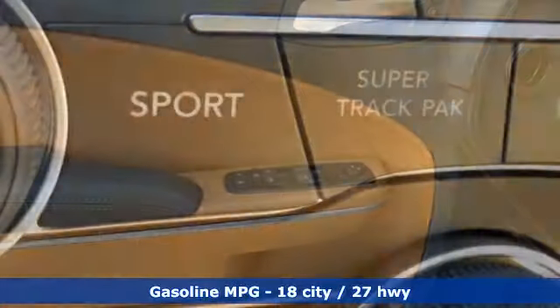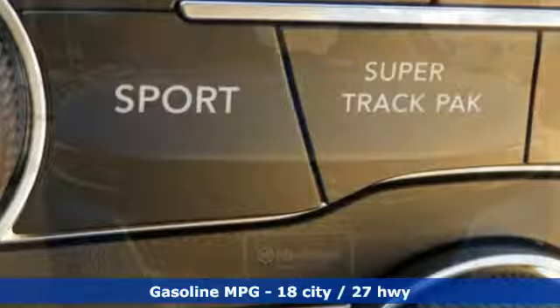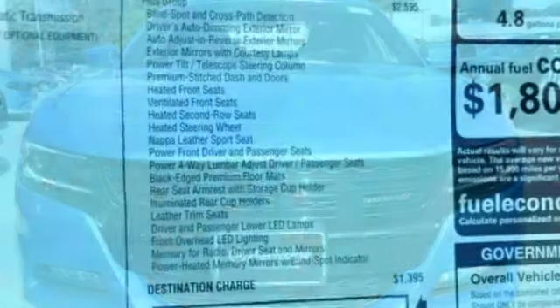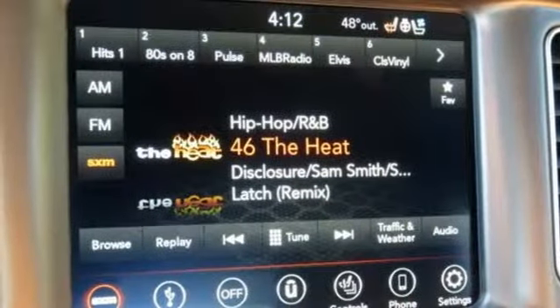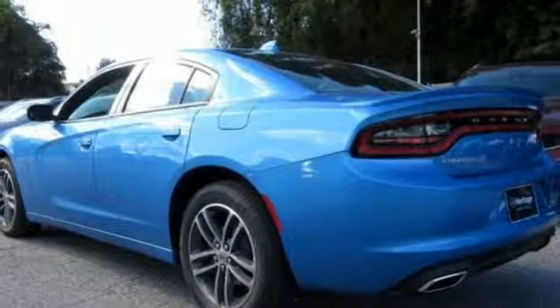Streaming audio, power heated mirrors, heated and ventilated leather sports seats, rear parking sensors, doors and push-button start proximity key, automatic transmission, aluminum wheels, gas pressurized shocks, and V6 engine.